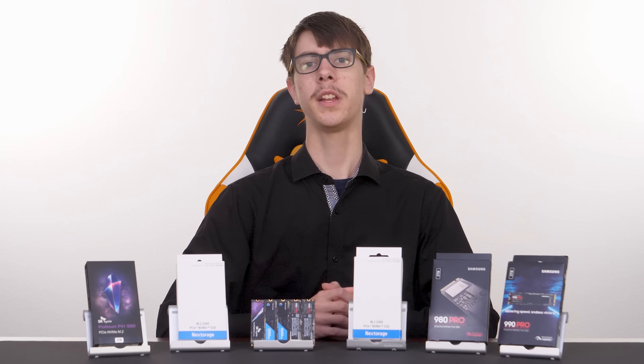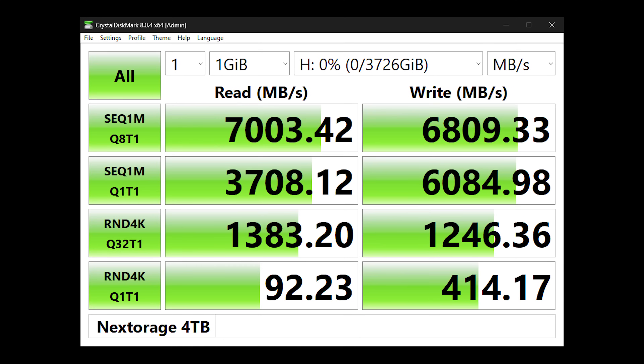We'll get to the temperature part later in the video. When running CrystalDiskMark, the first benchmark with a single test count and a 1GB test size went exceptionally well, with the 4TB Nex Storage drive reaching sequential read speeds of 7 GB per second and a write speed of a little over 6.8 GB per second.